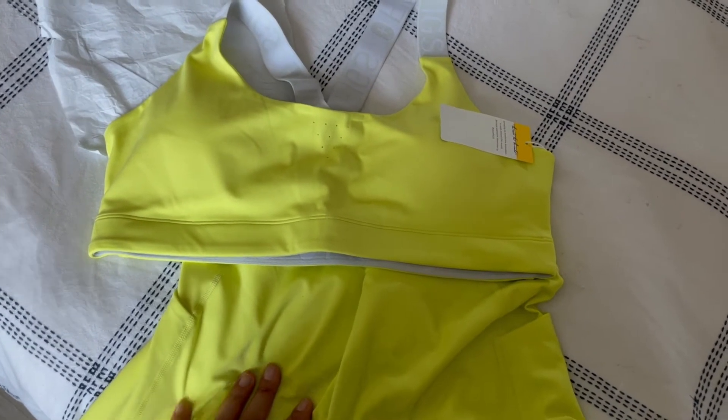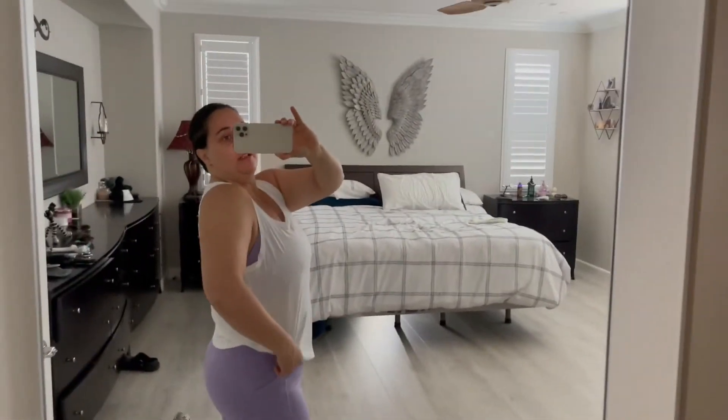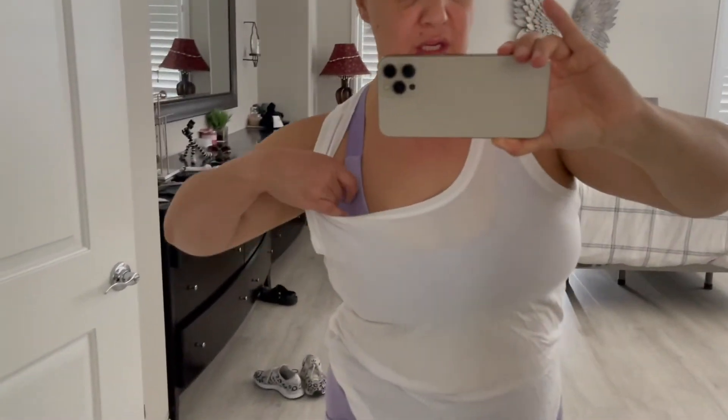I am a huge fan of the workout apparel. The only thing I don't like about the figs sports bras is I wish they had a little bit more support — meaning you could adjust them to lift the breast up. But overall, I think they are super comfortable and I do like them.